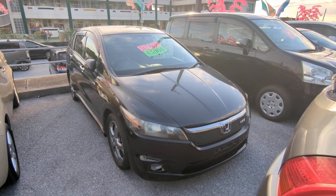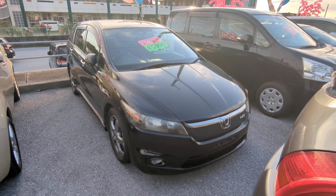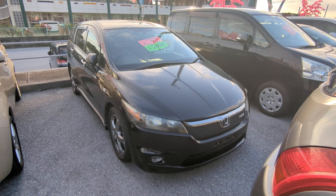Hey everybody, this is Donna with Johnny Z's Cars. Today I'm going to show you this 2008 Honda Stream RSZ model. It's got 88,000 kilometers on it, which is about 54,000 miles.